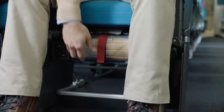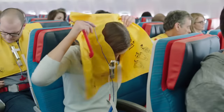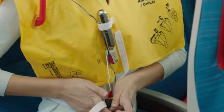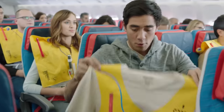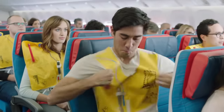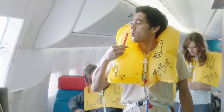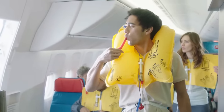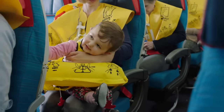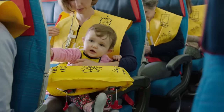Your life vest is located here, or here. Place it over your head and pull the straps tight. Inflate as you leave the plane by pulling the red toggles or blowing into the tubes. The light will come on when in contact with water or by pulling the plug on the battery. The crew will provide life vests for infants. Please only remove and put the life vest on if instructed to. Inflate it immediately.